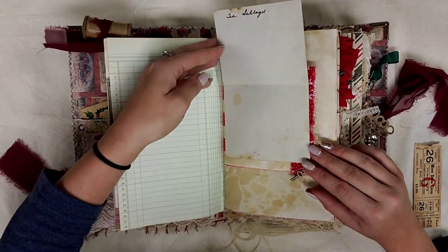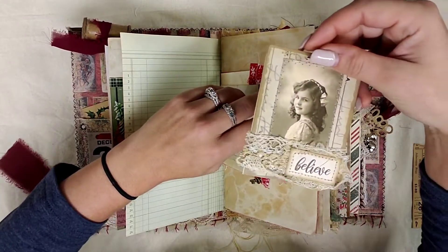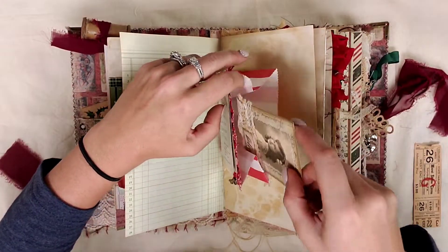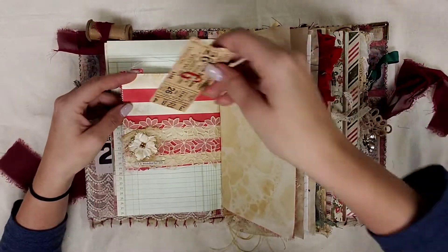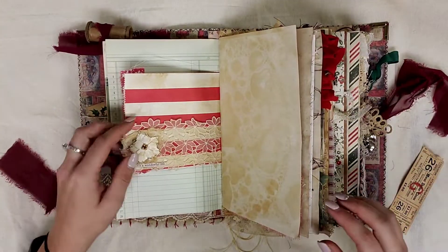Over here this opens up and you can journal on the inside. And then inside of it is a card that I made that says Believe — it's just blank on the back. Over here we have another pocket and it just says It's a Wonderful Life with an embellishment.